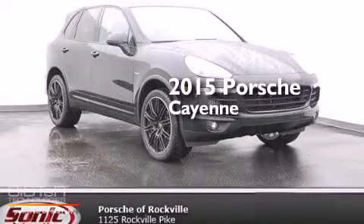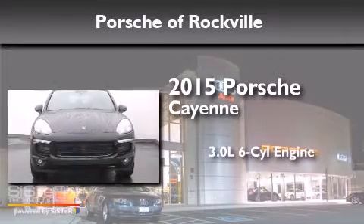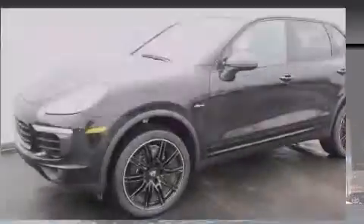This is a brand new 2015 Porsche Cayenne. It features a 3.0 liter six-cylinder engine, an automatic transmission, and all-wheel drive.